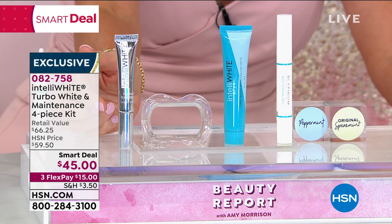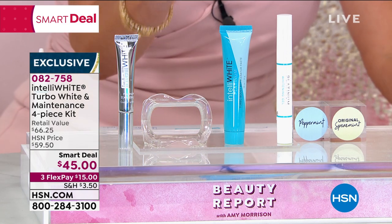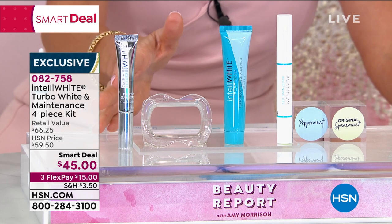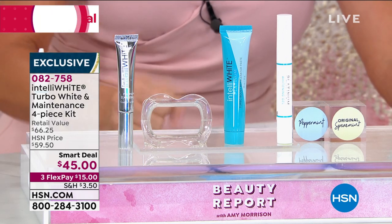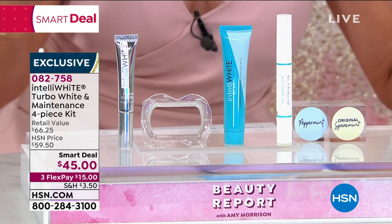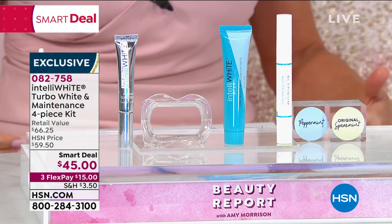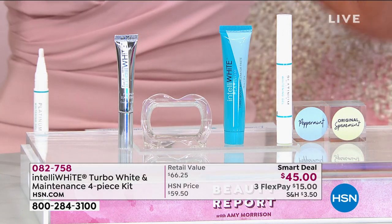That means you're going to receive 70 whitening treatments total. Clinically proven to give you eight shades lighter in four 10-minute treatments. You get this today for $15. This is the biggest and best deal we've ever done on the turbo whitening pens.